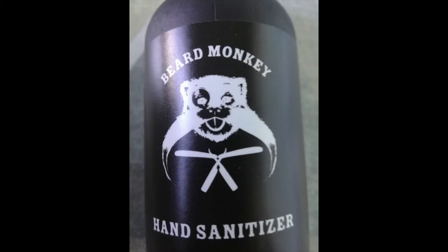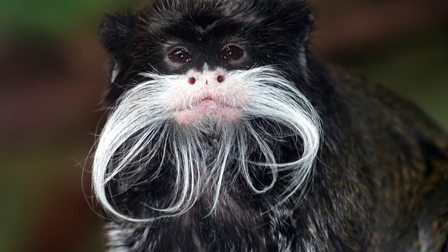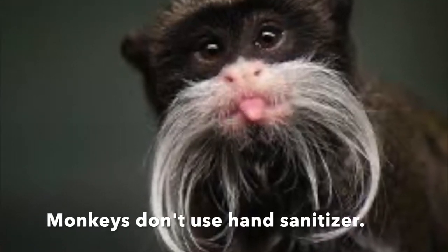Everyone is talking about COVID this and COVID that. I'm not going to do that here, but I had to laugh when my dear sweetheart brought home a bottle of hand sanitizer with this label on it. It made me laugh. Do you see anything wrong with it? I realize this is a logo and you can name a product anything you'd like, but it should say bearded monkey — it's supposed to be this type of monkey, which is called a bearded monkey. And monkeys don't use hand sanitizer.